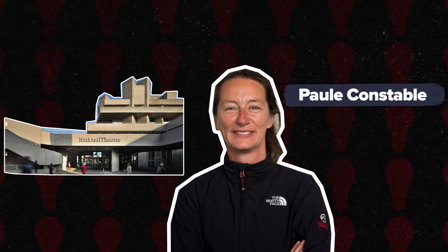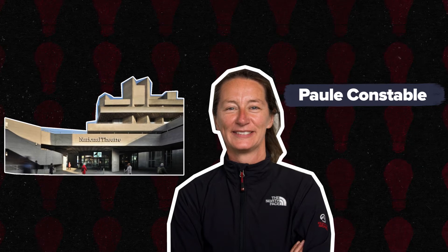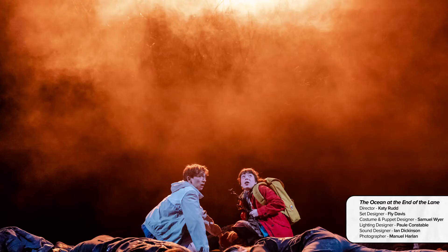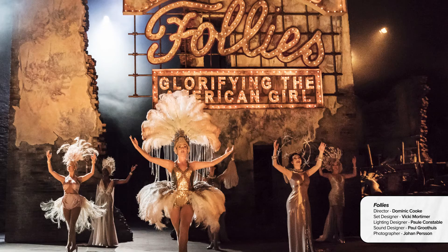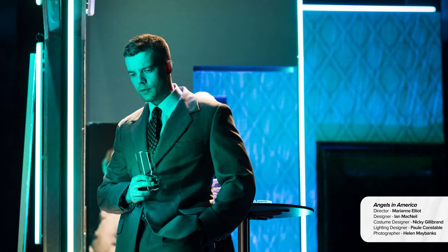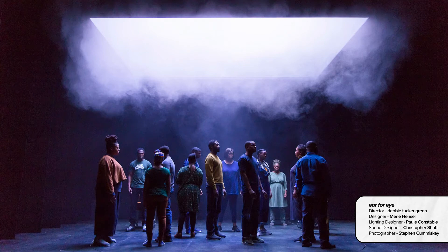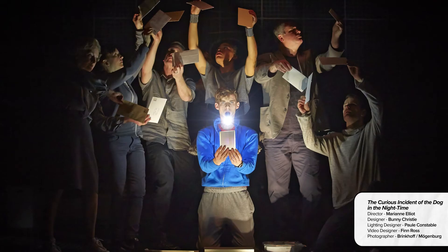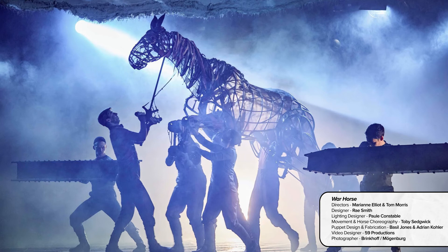Paule Constable. Paule Constable has a huge list of design credits across theatre, dance and opera. She's won numerous awards and works a lot at the National Theatre in London. Some of her recent work at the National includes Master Harold and the Boys, Nine Night, The Ocean at the End of the Lane, Follies, Angels in America in London and on Broadway, also Ear for Eye at the Royal Court and The Meeting at Chichester Festival Theatre. Two of her most iconic designs include The Curious Incident of the Dog in the Night Time and War Horse, both of which started at the National and have played all around the world.